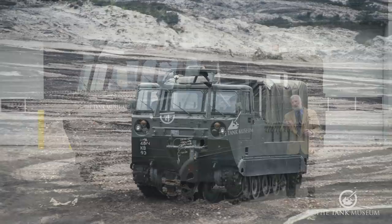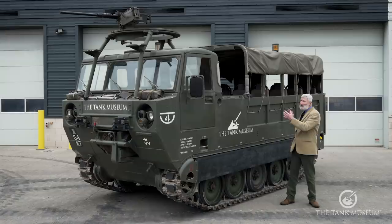It's got rubber track pads, mainly for not ripping up roads, and a very low ground pressure which means you can get your supplies across to areas that other wheeled vehicles would not be able to reach.